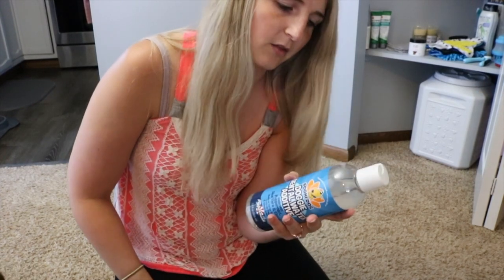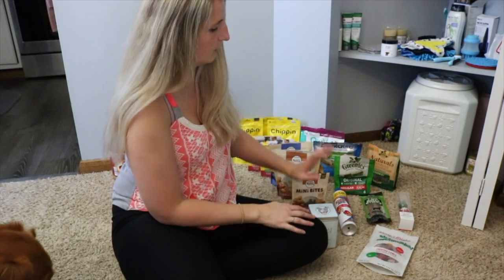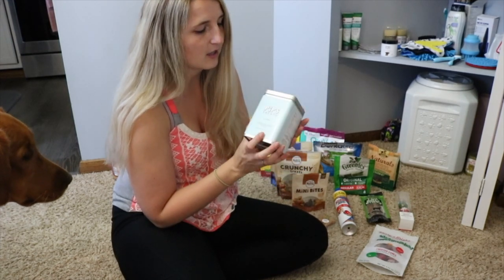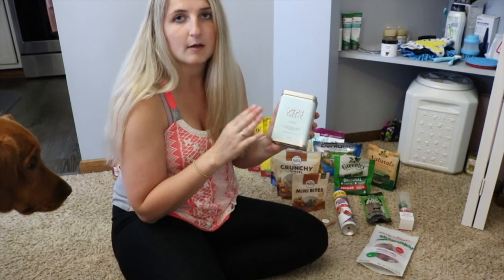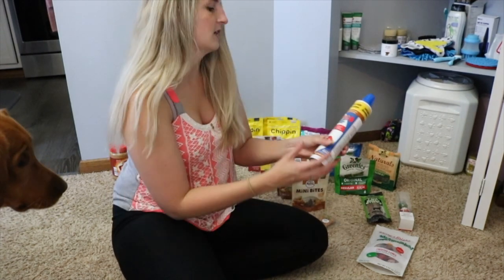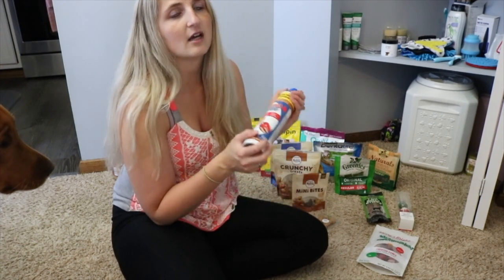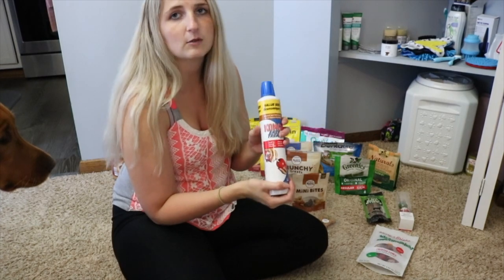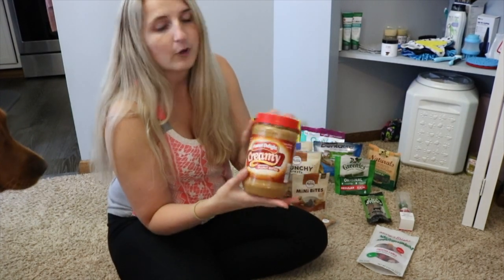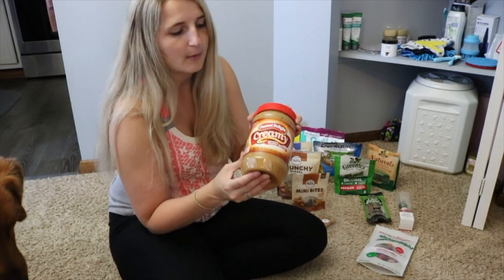Next we're talking about all their treats. First on the list are Pip's treats — little customized bones with their names, organic, three ingredients. They get a Pip's treat with every single breakfast. We have some peanut butter Kong filling, which is great for their Kongs and keeps them occupied. I also have regular peanut butter — just make sure it does not have xylitol in it.